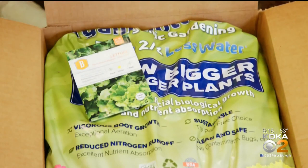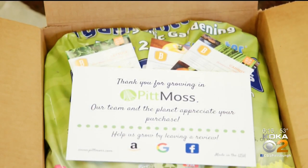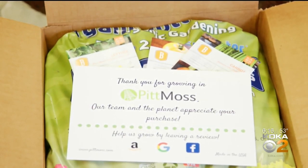CEO Brian Scott says during the coronavirus pandemic, Pitt Moss is including free lettuce, tomato, and carrot seeds so customers can grow their own veggies like in past generations. The idea for us spun from the Victory Gardens that happened during World War II, where people were asked to grow food at home so that we could ship food for the war effort.